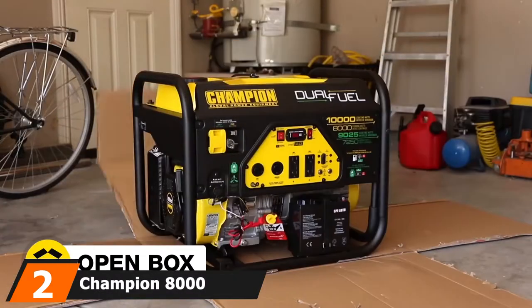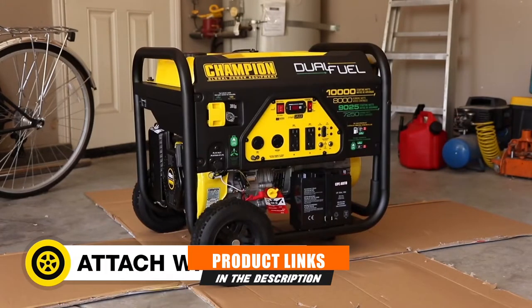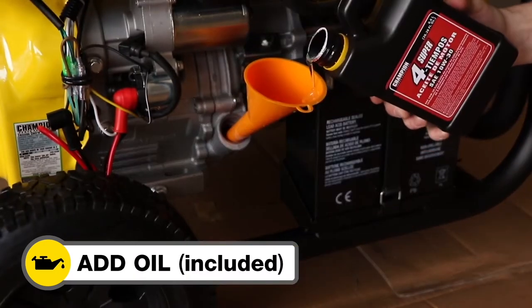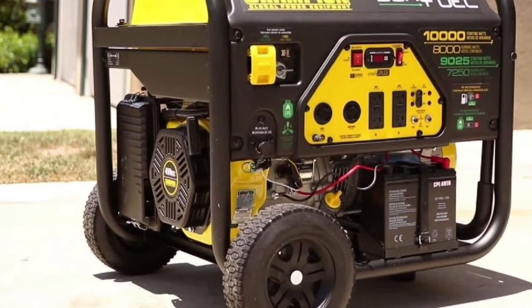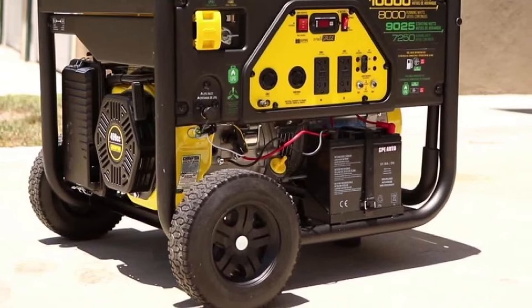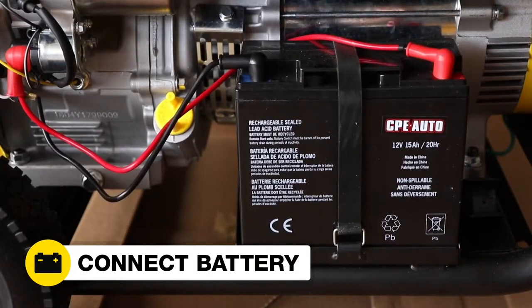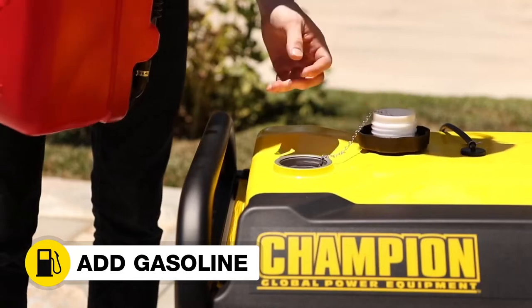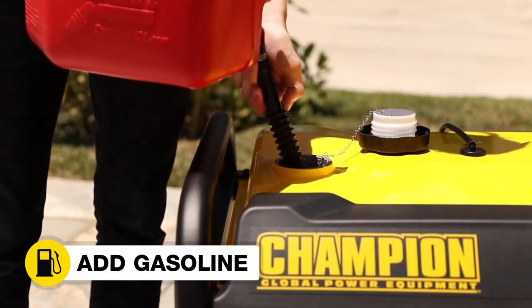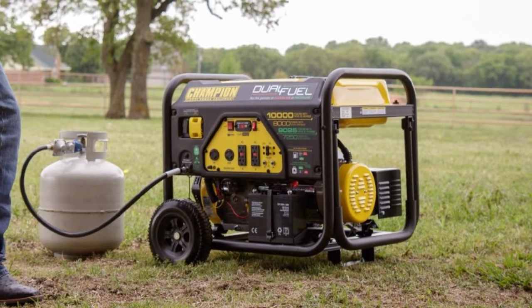Moving on to number two, we have the Champion 8000 Propane Generator. Champion has earned a reputation for quality engineering in the United States. The Champion 8000 generator operates on LPG or petrol. It provides 8,000 running watts and handles surges of up to 10,000 watts. This model will run your major appliances and also an HVAC system. It has a runtime of around 5 to 8 hours on a full fuel tank with a heavy load. It's not quite as fuel-efficient as the Duramax models, but it is lighter and more compact. It runs at about 74 decibels.